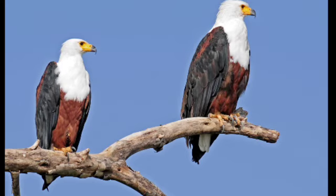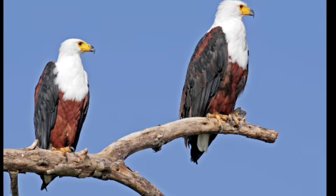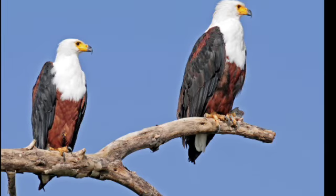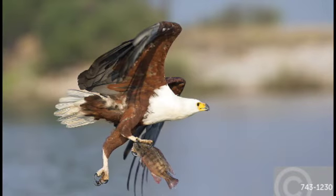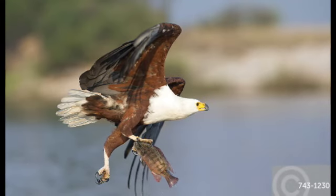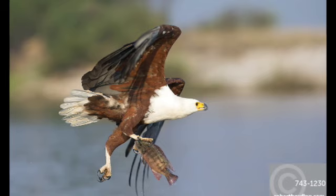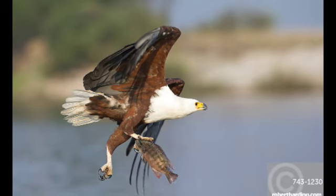Breeding: During the breeding season, displays become very intense. Rare among other eagles but common among sea and fish eagles, the whittling ritual occurs when a courting pair soars, locks claws, and then falls wing over wing toward the ground. The birds will not release until the display is over, which occasionally can end in death if the entwined birds crash to the ground.